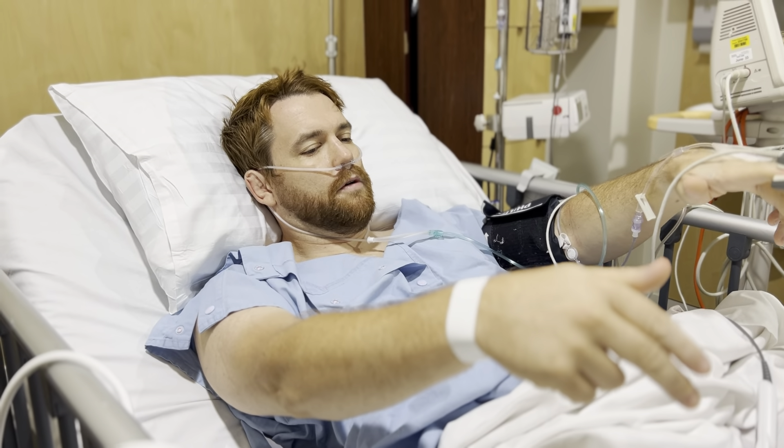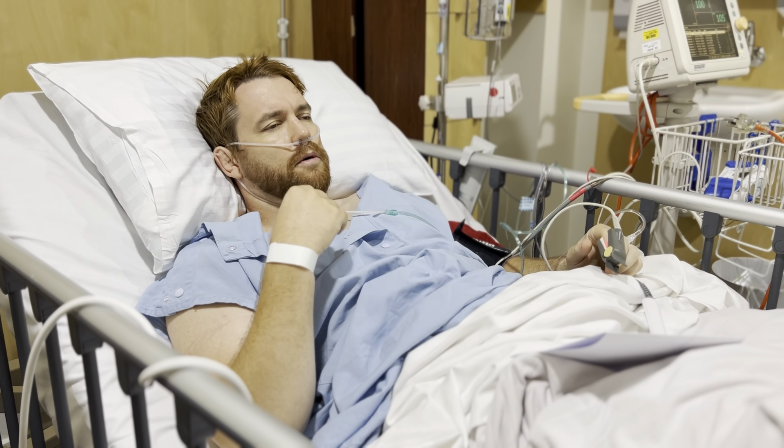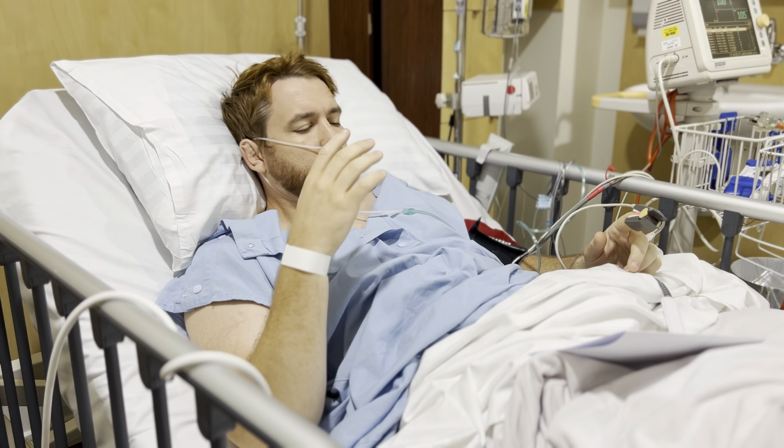They've got the self-administered morphine — or whatever they've got — in this little clicker thing. You can't overdo it so you don't overdose. It's supposed to keep my pain managed as best as it can for the moment. They also gave me a ketamine tablet under my tongue when I woke up — first time I've had ketamine, it's pretty interesting.